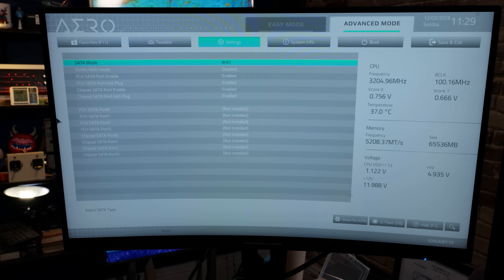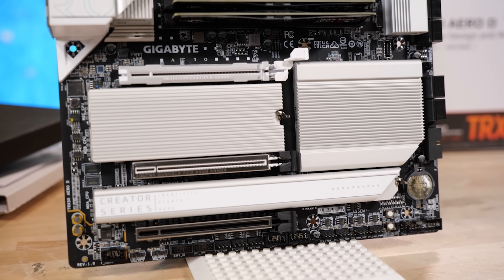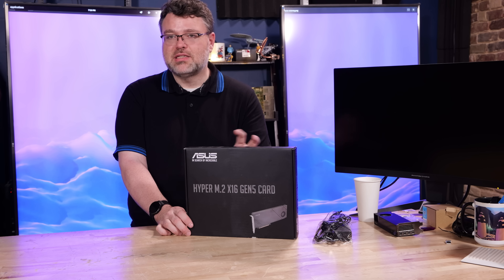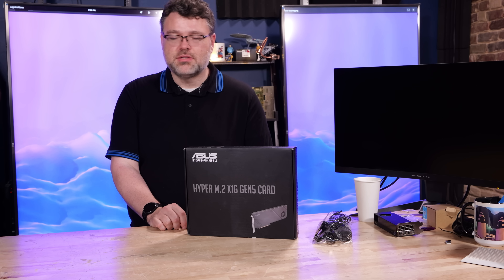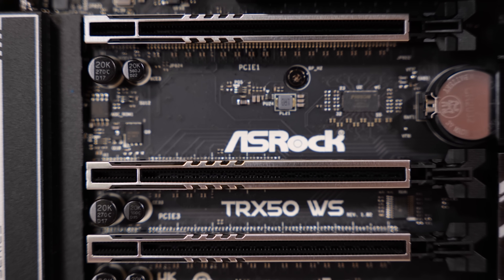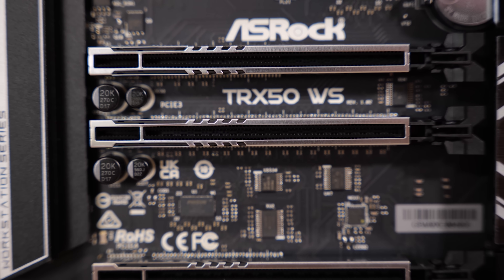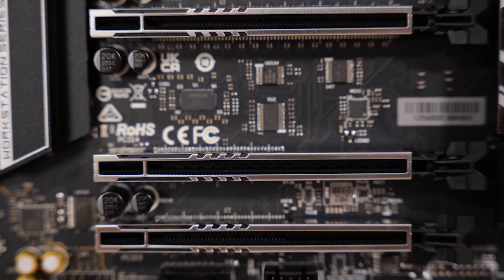For Gigabyte TRX50, they don't expose as many re-driver options, so through a BIOS update things may improve, but generally this works best in the top slot. Move your GPU farther away since GPUs seem to handle signal degradation better than this card, which goes through a series of connectors — every gold-plated contact costs you a little signal. For ASRock's TRX50 motherboard, no problems in any slots — it auto-detected properly even for problematic M.2 devices.